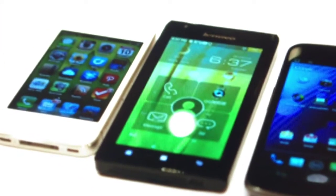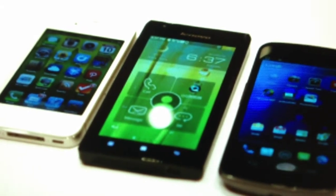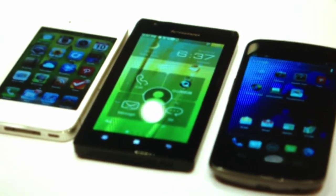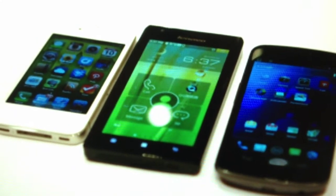Lenovo phones will probably never come to Europe, but Intel's new chips will probably be in phones for Europe in the future.